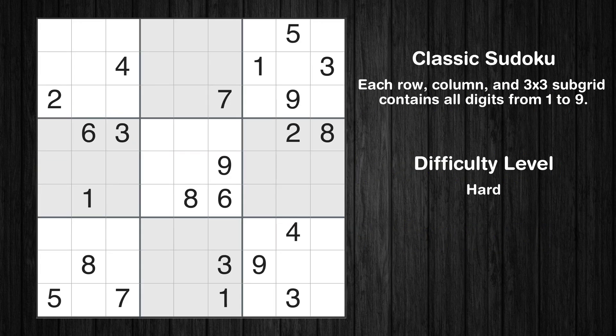Hey everyone! Welcome to this video where we'll be solving the hard-level New York Times Sudoku puzzle for March 17, 2024. Let's get started.